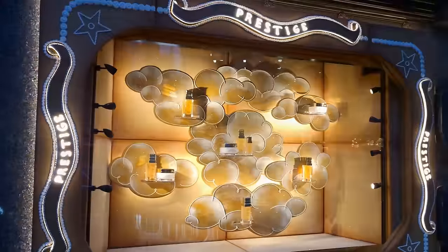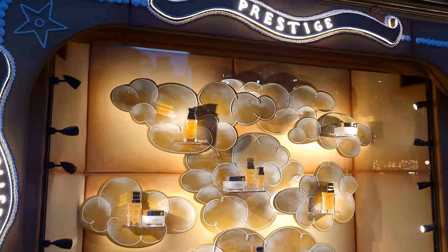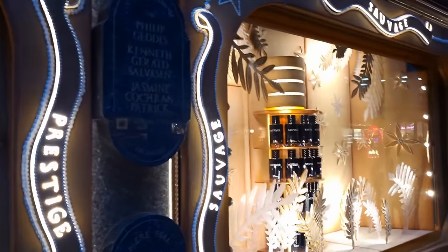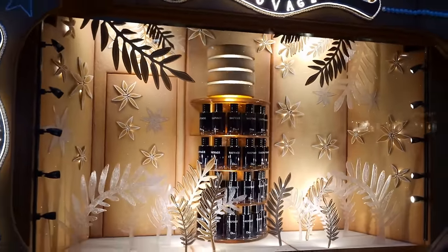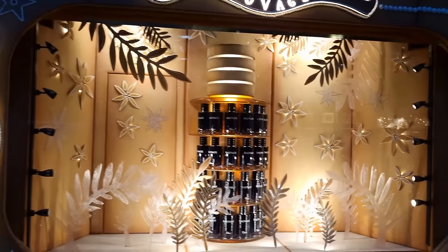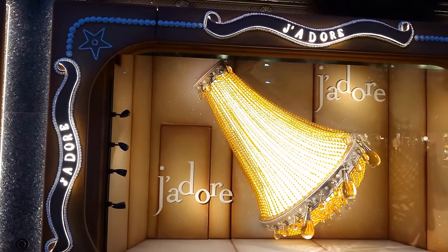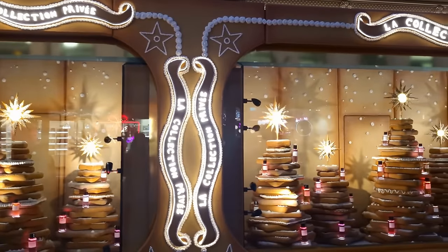We've covered the Christmas department at Harrods, which opened on bank holiday Monday in August, already in a previous video — I'm going to put a link to that at the end. Now these lights were all switched on by Emma Raducanu, the Brit who won the US Open Tennis Championships. The lights were switched on on Thursday the 10th of November, and a big party hosted by Christian Dior was held afterwards.